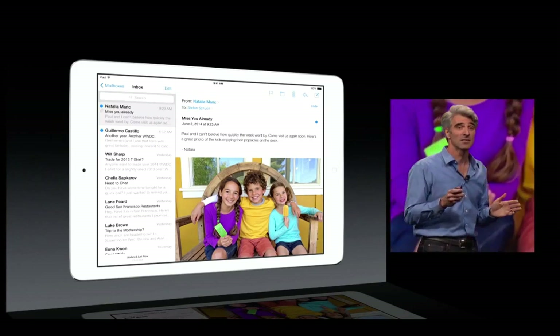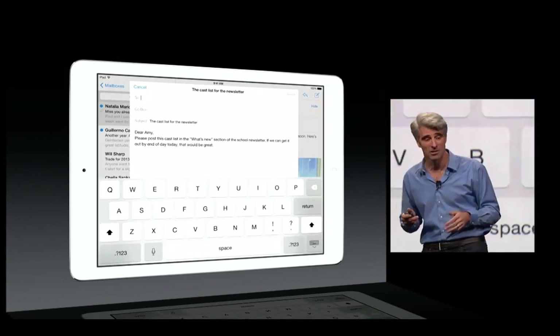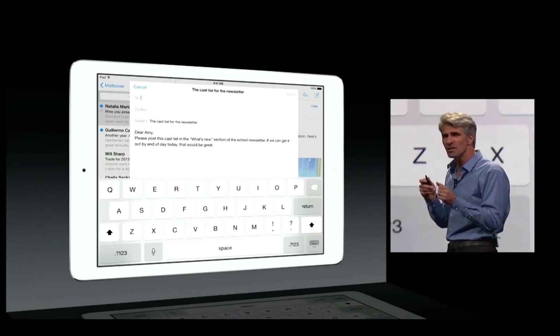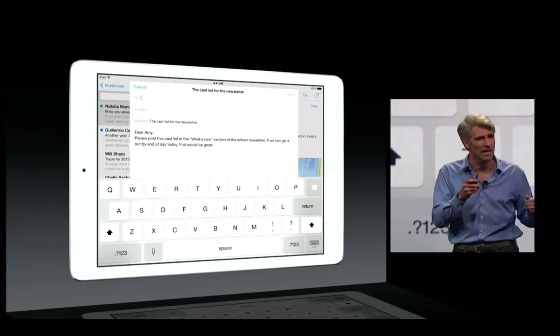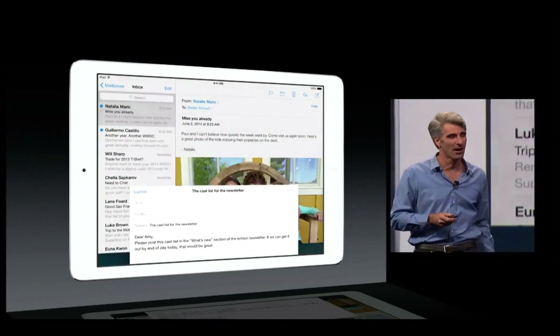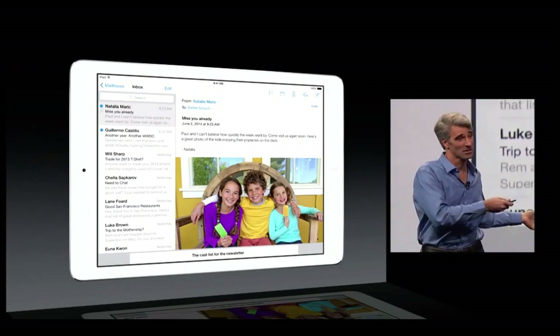The piece I love the best is what we've done with composing messages. Have you ever found yourself composing an email, and then you really wish you could get at something else in your inbox, maybe for that reply? Well, now you can. Just swipe that message down, and you have access to the rest of your mail.